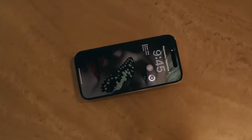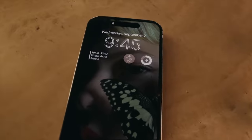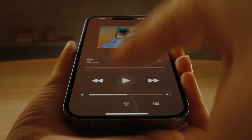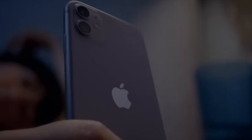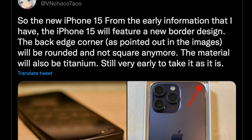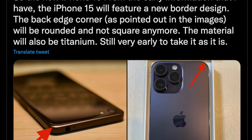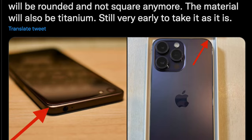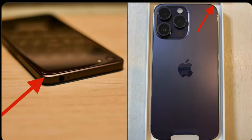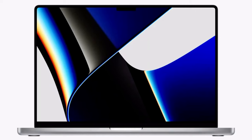The iPhone 14 models use a flat-sided design with squared-off edges that harkens back to the iPhone 4. The last model with rounded edges was the iPhone 11. According to Twitter user ShrimpApplePro, the back edges of the iPhone 15 will be rounded to create a new border, similar to the bottom edges of Apple's latest 14-inch and 16-inch MacBook Pro models.